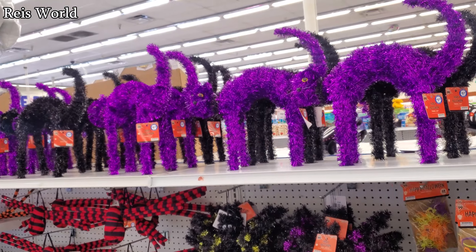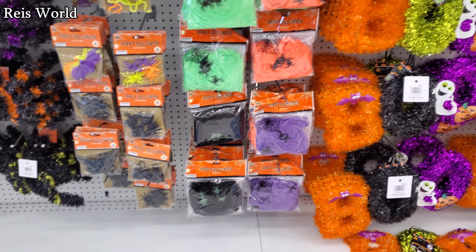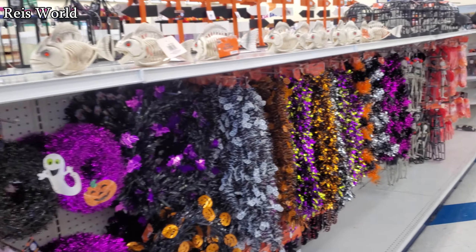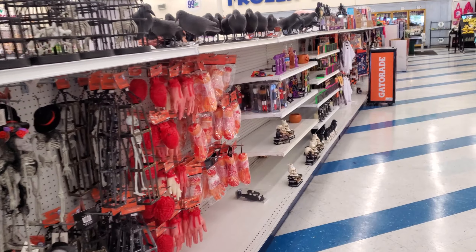Alright you guys, I'm going to go ahead and end the video here. I was hoping to find new fall items but it looks like it's being picked through already. Hopefully the 99 does bring out some new items, which I believe they are. Please stay safe and I will see all of you in the next one.